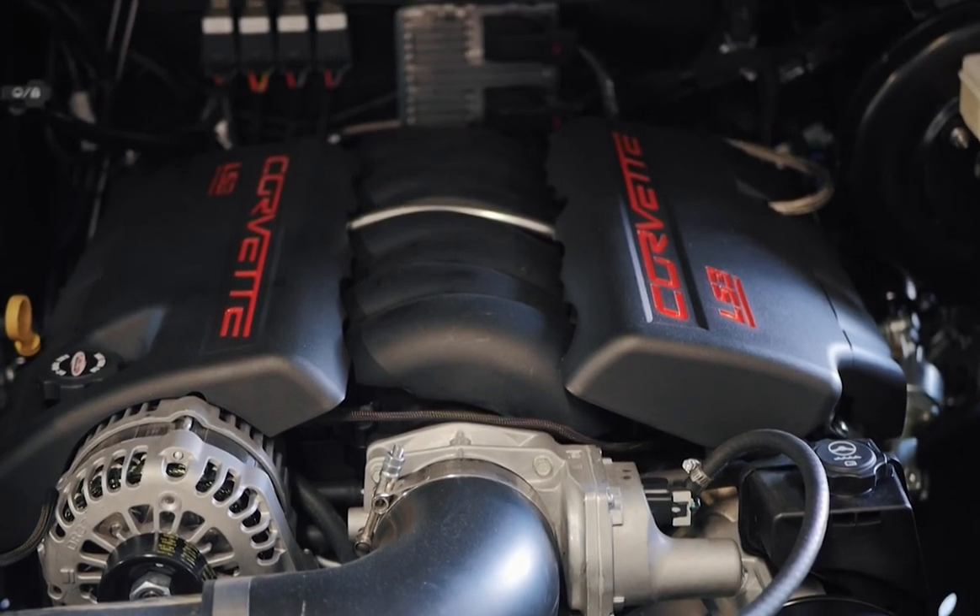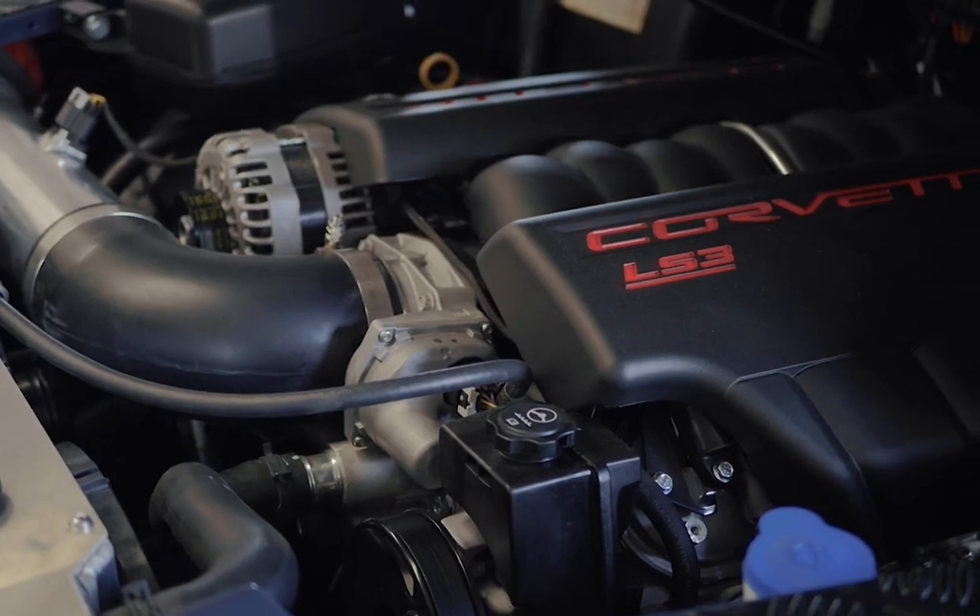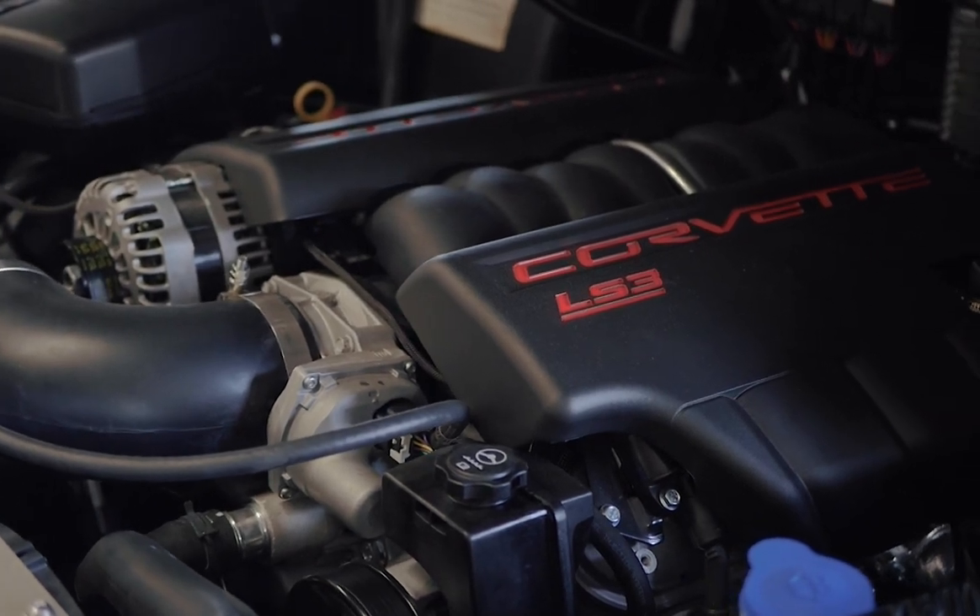Underneath the hood, Blanco is powered by a 565 horsepower LS3, mated to a 6 speed automatic transmission.